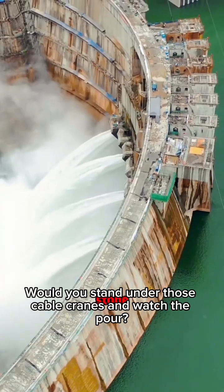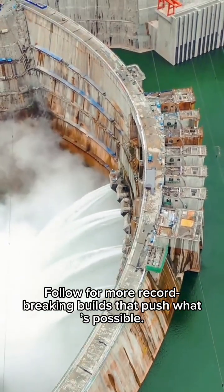Would you stand under those cable cranes and watch the pour? Follow for more record-breaking builds that push what's possible.